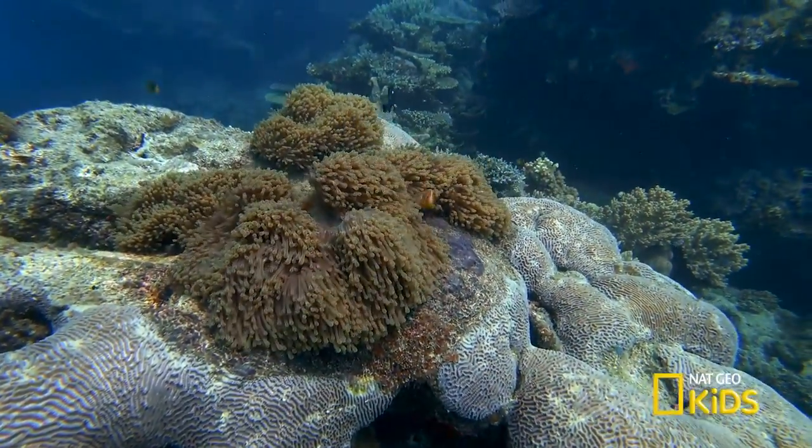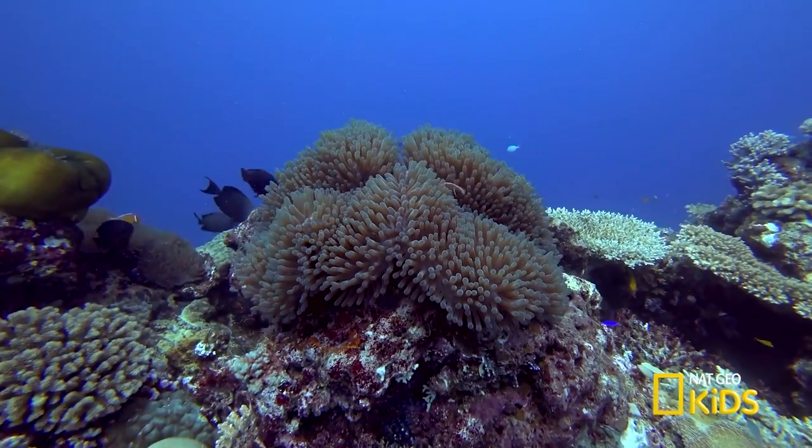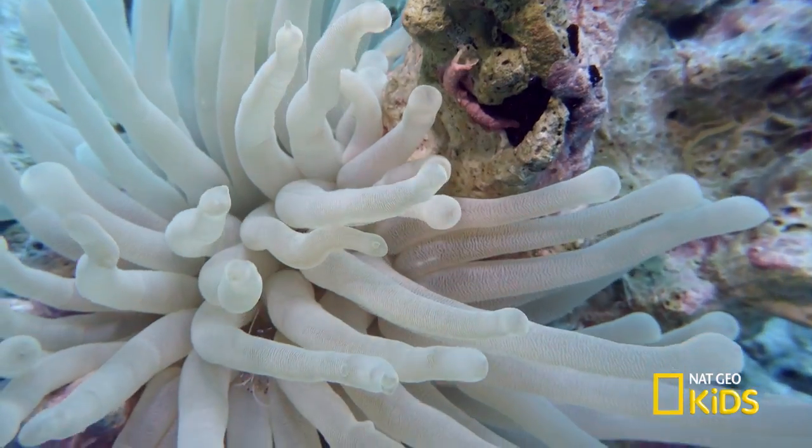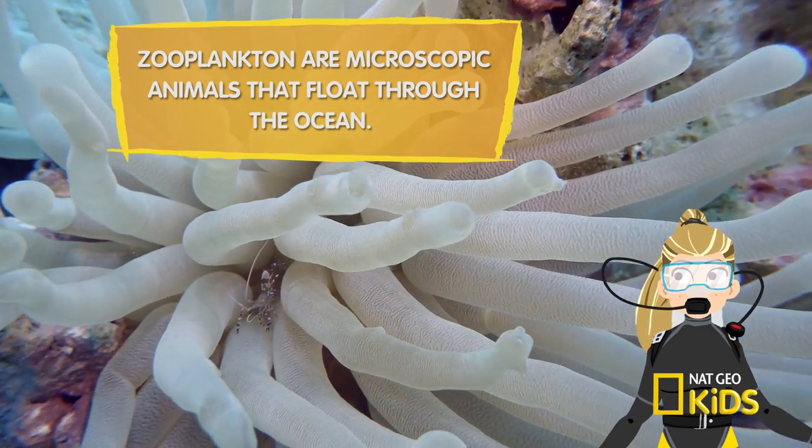Sea anemones can be found in warmer tropical and coastal waters, where they feed on zooplankton, shrimp, crustaceans, and fish.